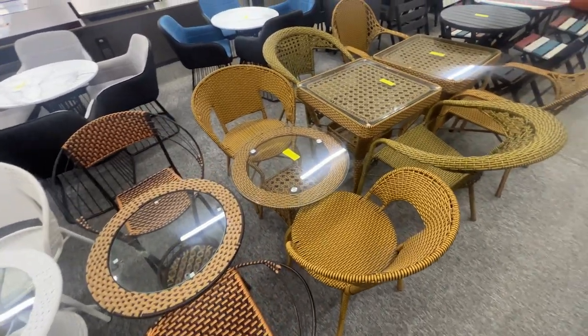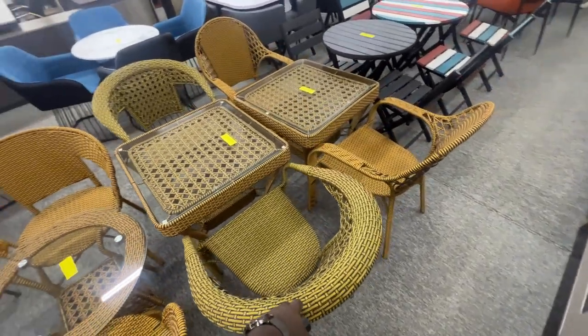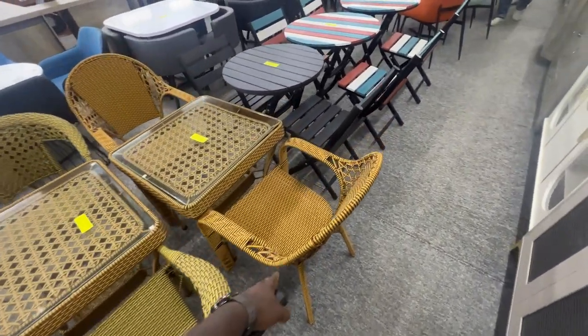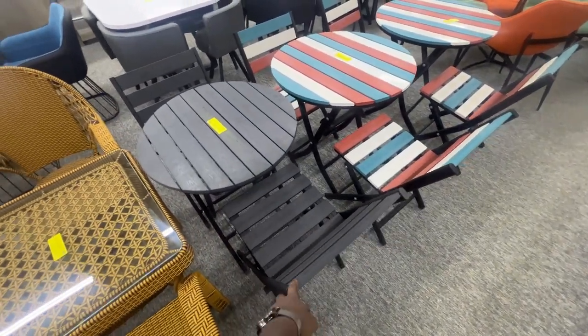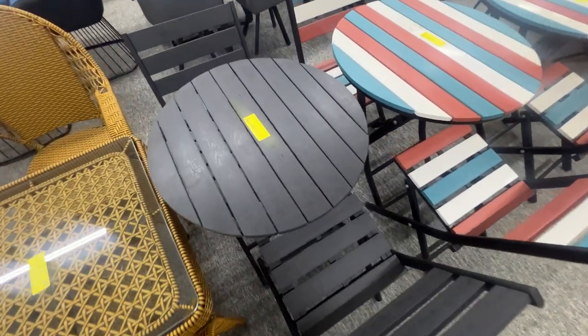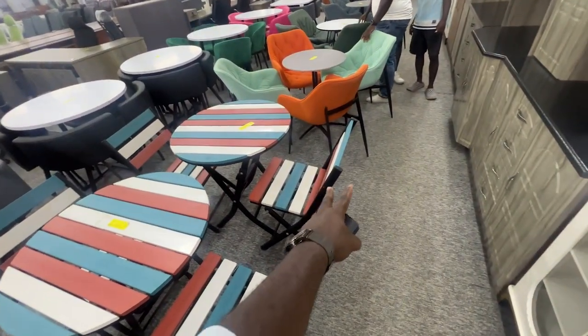I think they're expensive, but maybe it's reasonable. $200 here, $300, and as well as this one is $300. This one is pretty cool — I like that. This is $230. And this is $250.